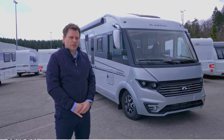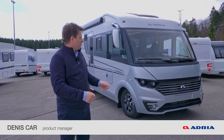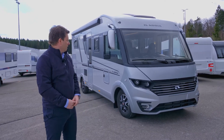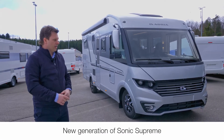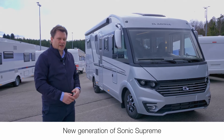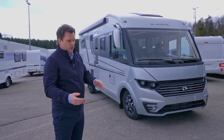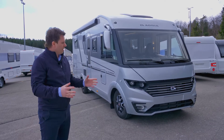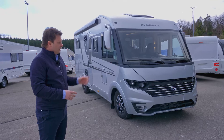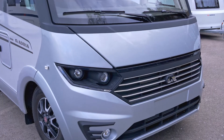Welcome to the presentation of the new generation Sonic Supreme season 2022. The model presented here is the 700DL, meaning a 7.5 meter long Supreme. The main characteristic of the Supreme, which we are continuing from the previous season, is a silver exterior body. The main design focus in developing this model was comfort, style, and spaciousness of the vehicle.